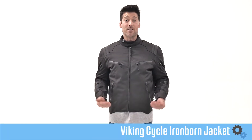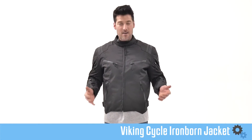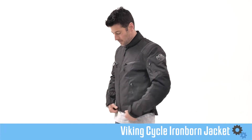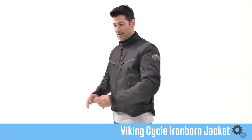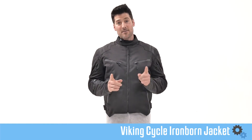I'm six foot and I weigh 170. I wear a medium and this is a medium. This thing fits like a glove. It doesn't feel too loose, doesn't feel too restricting — it actually feels like it was tailored for me.